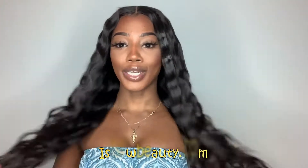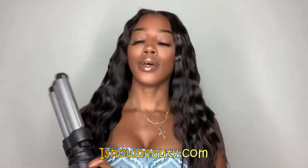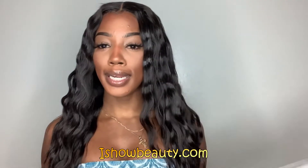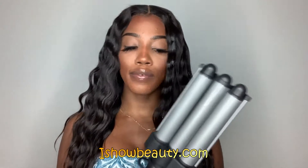As I stated, the hair is naturally straight, but I went ahead and crimped it using this tool right here — it's by Revlon, and I'll link it down below in the description. It's a super bomb tool. I also have a video of me styling this hair from start to finish, so stay tuned for that.